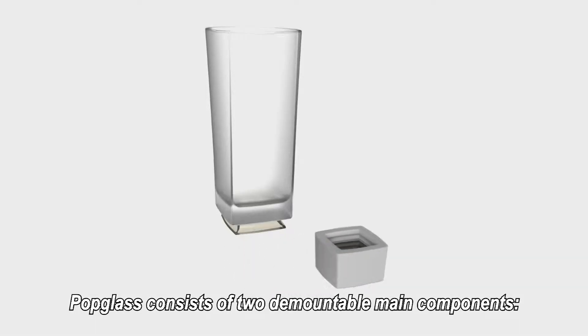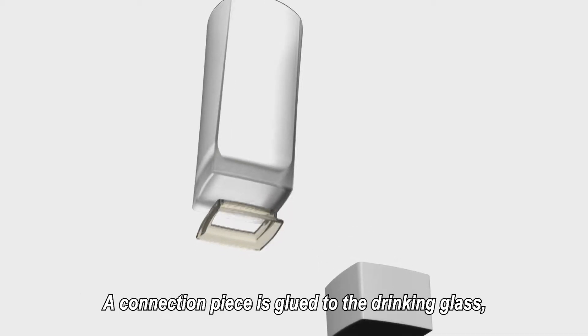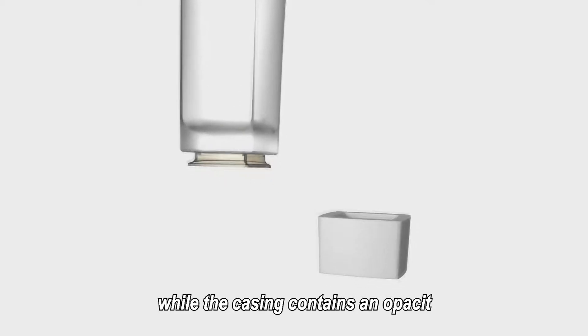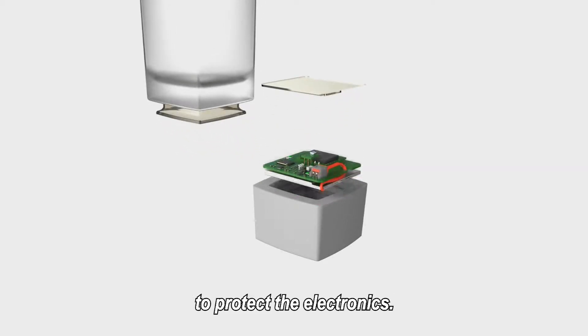PopGlass consists of two demountable main components: the drinking glass and the casing. A connection piece is glued to the drinking glass, while the casing contains an opacity and waterproof barrier plate to protect the electronics.